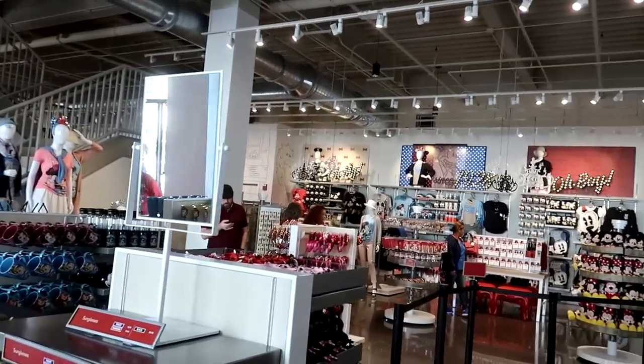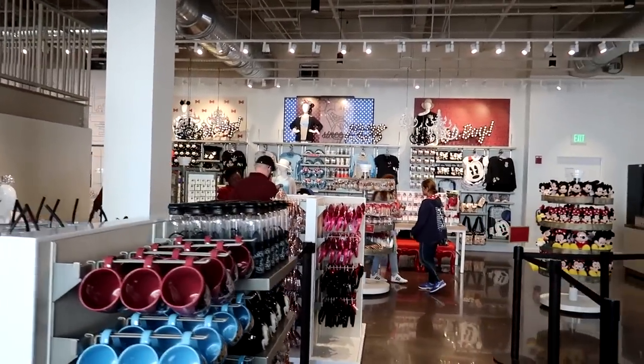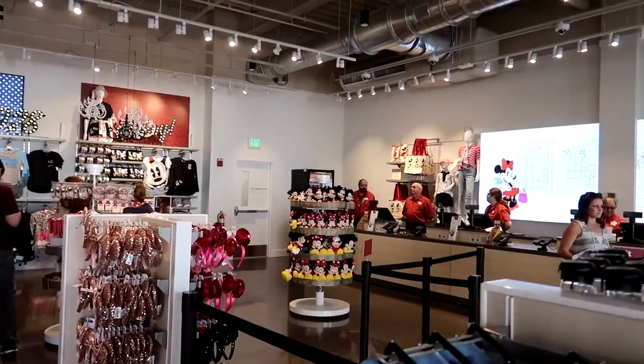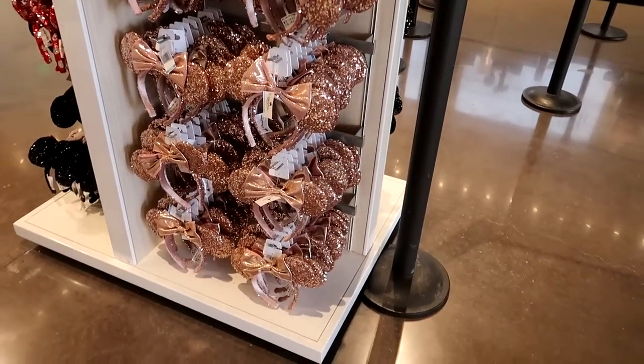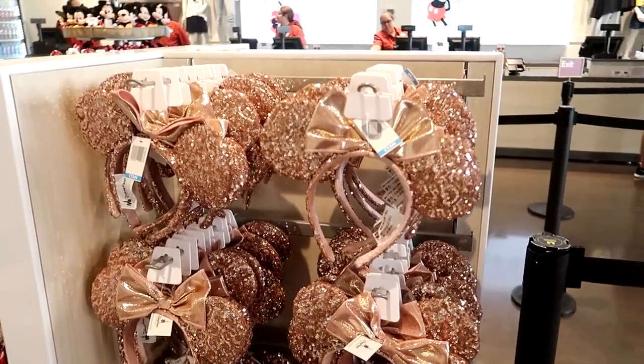From what I understand, this is kind of what the new World of Disney is going to look like when it opens — very white, streamlined and modernized. They also have a whole bunch of rose gold ears here, so if you need your rose gold ears, come here and get them.